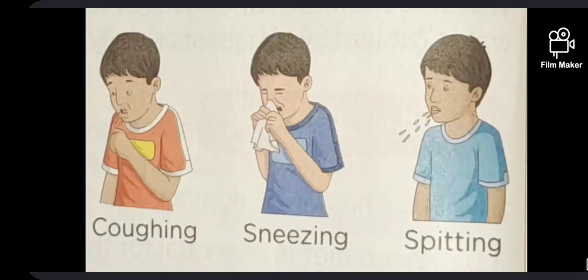Diseases. Health is defined as a state of complete physical and mental well-being. A disease is a state where the body and our mind are not in a healthy condition. A disease can occur due to many reasons. We can broadly classify diseases into two categories: communicable diseases and non-communicable diseases.